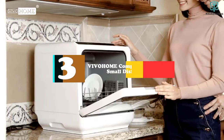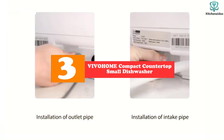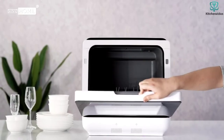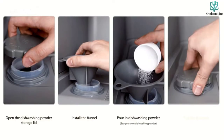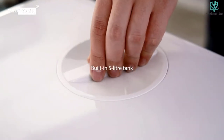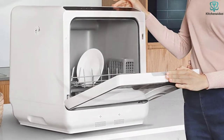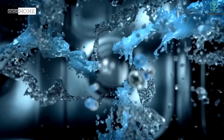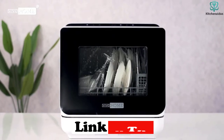At number 3, we have the VIVOHOME Compact Countertop Small Dishwasher with Water Tank. This VIVOHOME Countertop Small Dishwasher is another game-changing kitchen appliance that comes with a 5-liter built-in water tank. The user can efficiently avoid limescale after the washing program thanks to its softened water function. More importantly, it is designed with a hot air drying function that can effectively and quickly kill germs to ensure an antibacterial environment.